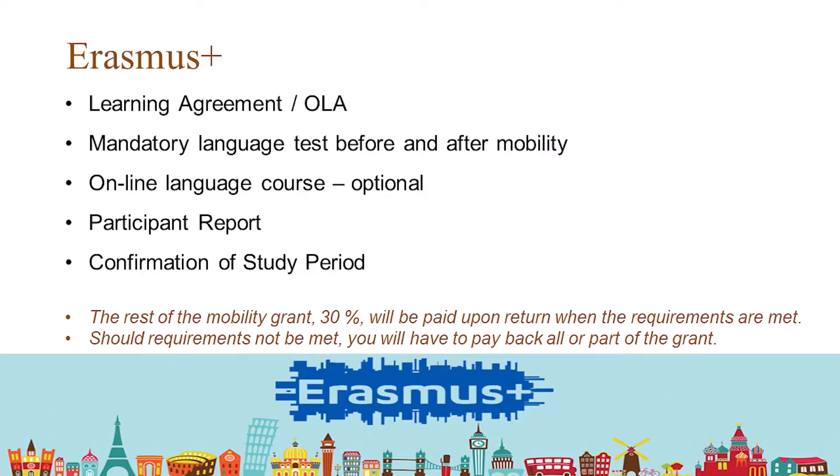Once you come back to Sweden, you should fill in another compulsory language test. You should also write a participant report, and the confirmation of study period is a very important document — that's what your mobility grant is based on. We are counting the days of your mobility, and you have to be away more than 3 months and up to 12 months.